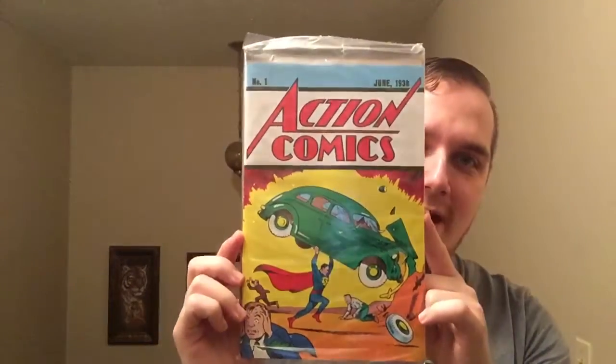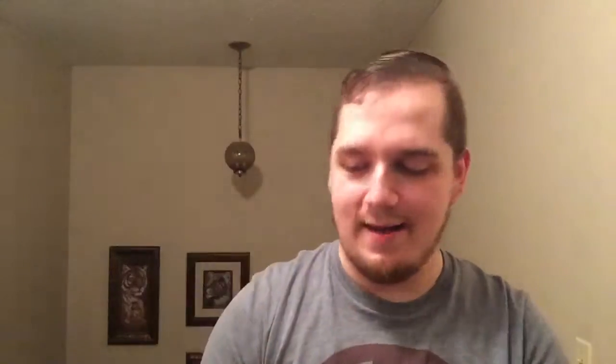I also got an exclusive comic book from June 1983 — Action Comics, when they first introduced Superman. That's pretty awesome, I like that.